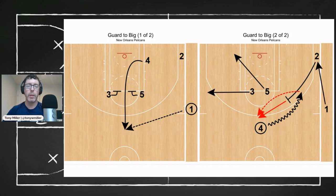Zion Williamson has been on an absolute tear recently, and thanks to his versatility, the Pelicans are able to put the ball into Williamson's hands and have him make plays for teammates all across the floor. Something becoming more and more popular is inverting ball screens — sending guards to go screen for a big. Instead of having the guards roll, the screener spaces to the three-point line for a three-point attempt.